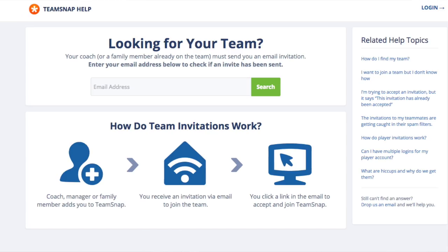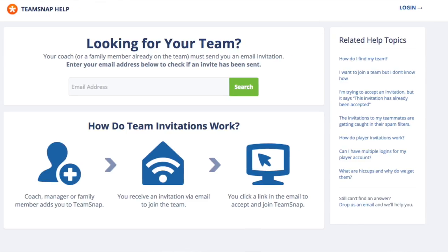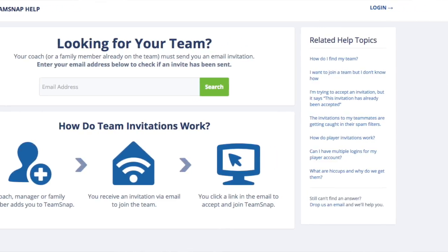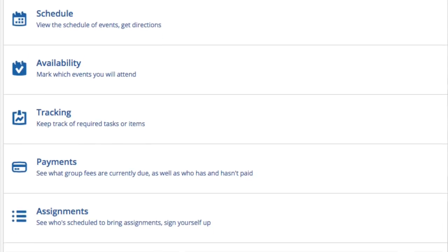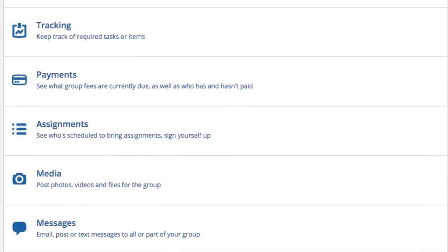TeamSnap's app is a sports team management app that simplifies every aspect of your team and group organization. You can manage rosters, communicate news and schedules, share photos, and even collect fees — all in one place.